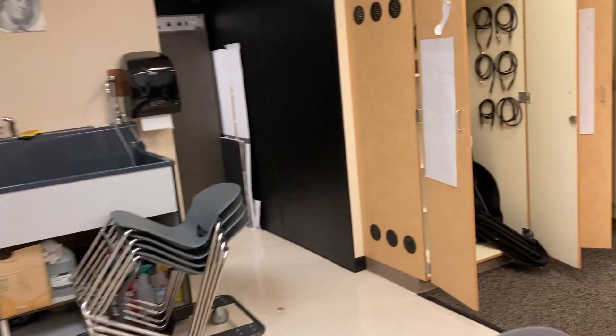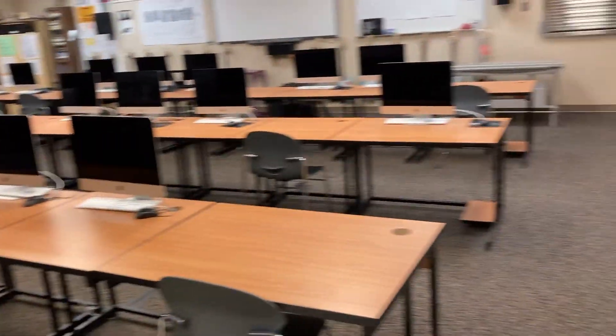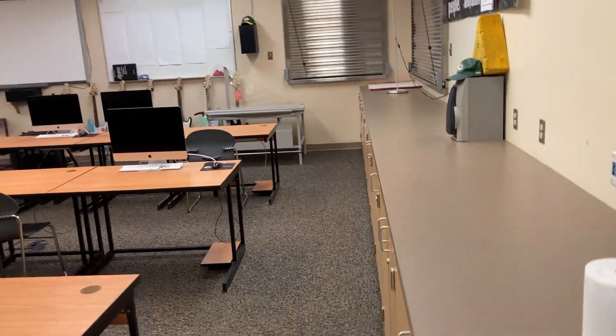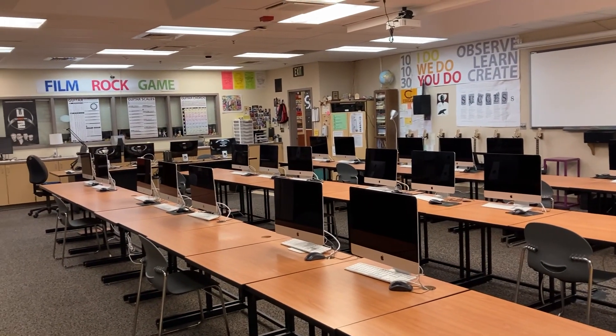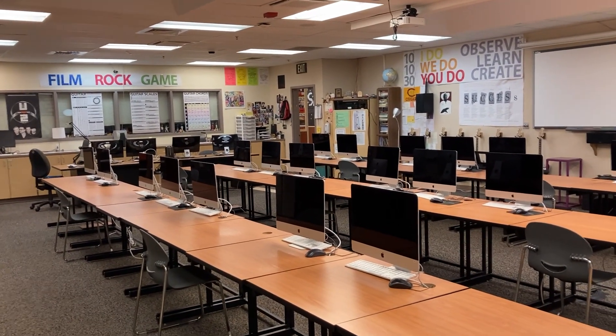That is how the room is laid out now — a functional space to do work, with places to check out equipment to use either during class or to take home. This is what the room looks like. That's your introduction. Thanks for watching.